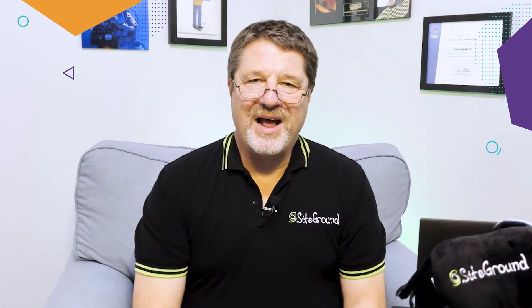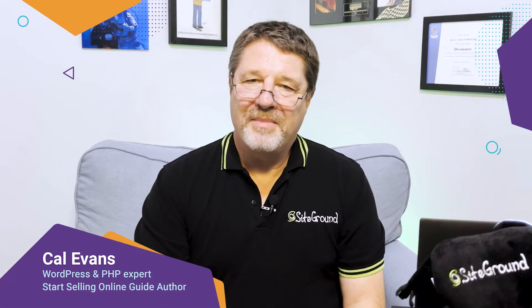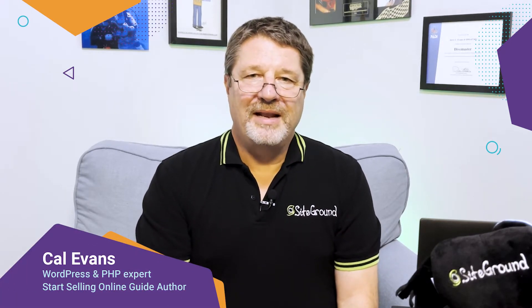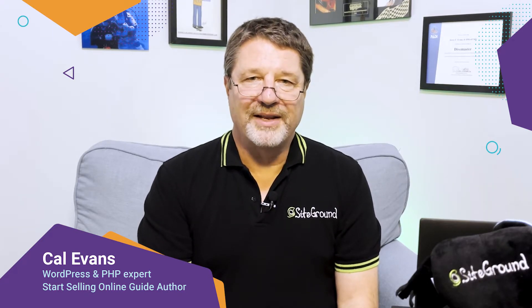Welcome to the next video in our guide on how to start selling online with WooCommerce. My name is Cal Evans, I'm a WordPress and PHP expert. In this video, we'll learn about making your WooCommerce store mobile-friendly.